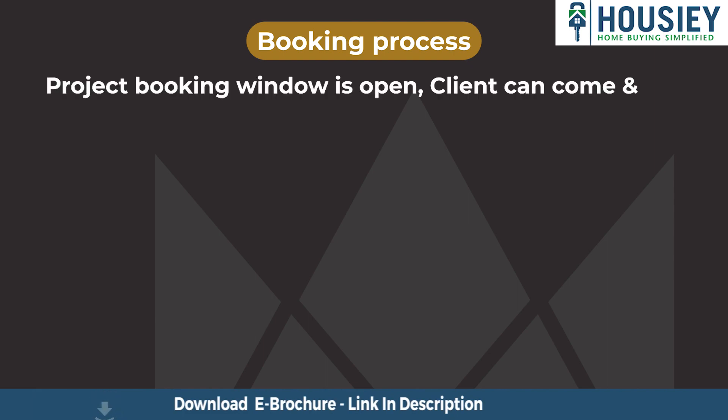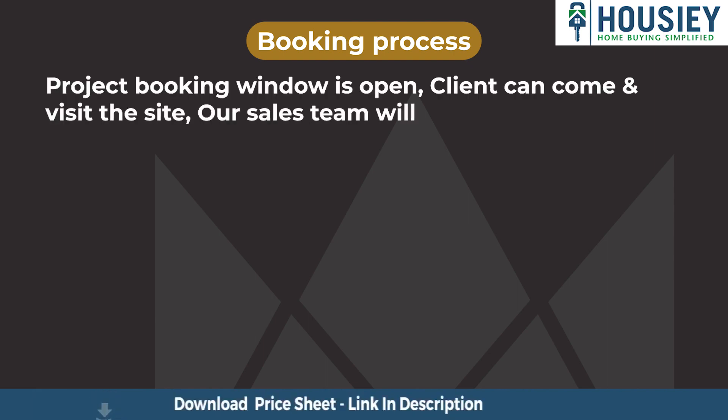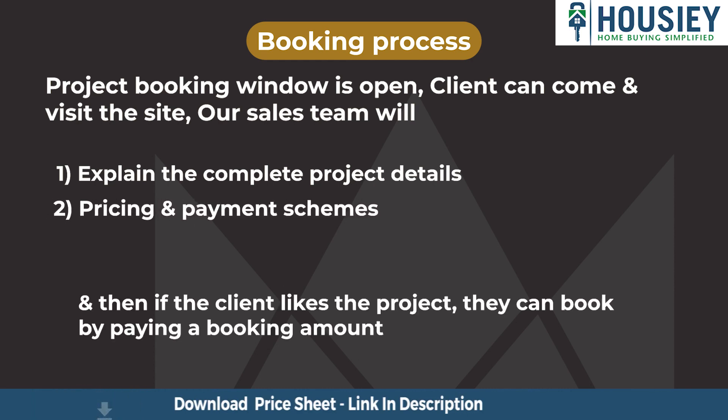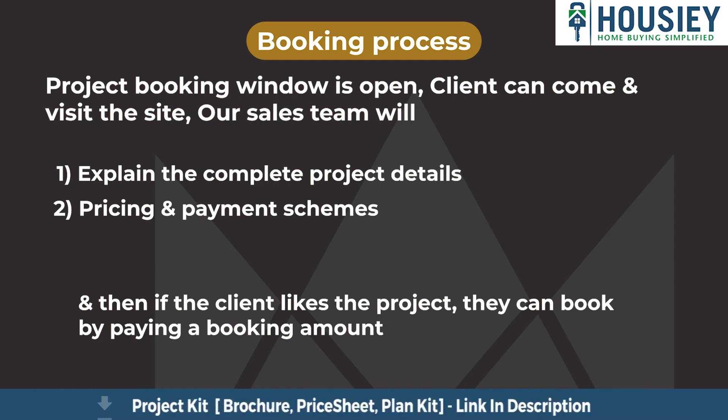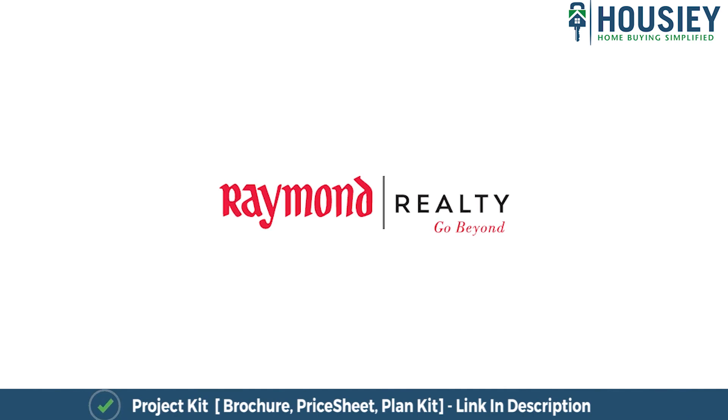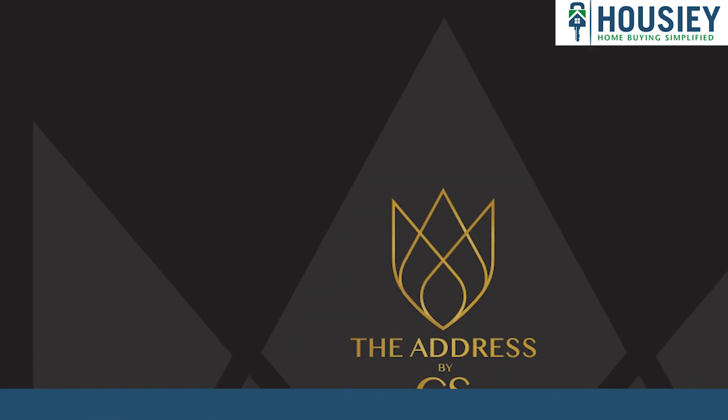Now coming to the booking process — the project booking window is open. Clients can visit the site, our sales team will explain the complete project details, share pricing and payment schemes, and if clients like the project, they can book by paying the booking amount. This was the teaser of Rustomjee Reality's newly launched project, The Address by GS, located in Bandra East, Mumbai.